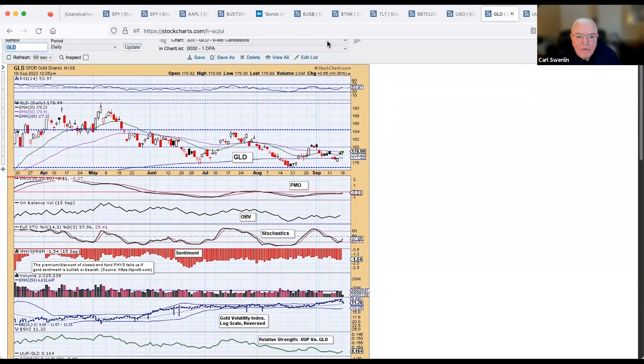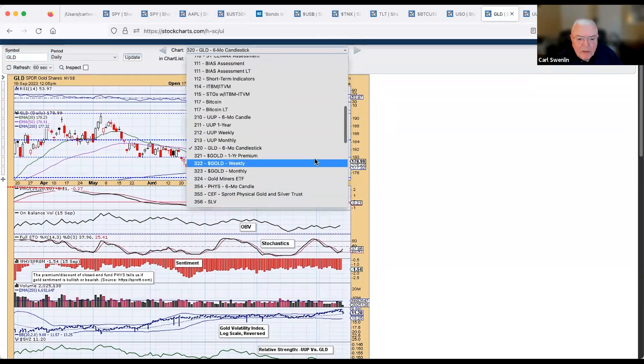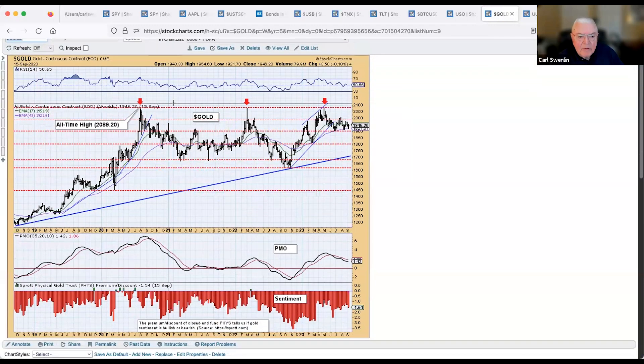Looking at the weekly chart for gold, it was at an all-time high, and there's been another attempt to break out that has still been held down. Right now we're in a process of consolidation, and possibly going to see another run toward all-time highs.